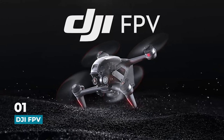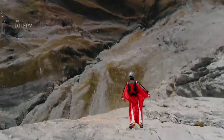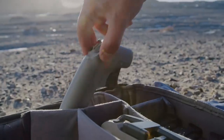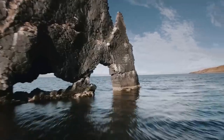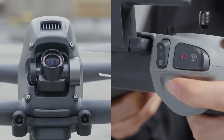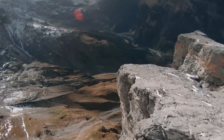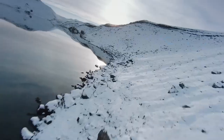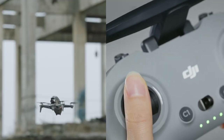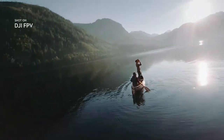First up, we have the DJI FPV. Released in 2021, this drone has quickly become a fan favorite due to its impressive flight performance and high-quality video transmission. With a top speed of 140 kph and a flight time of up to 20 minutes, the DJI FPV is perfect for both racing and freestyle flying. It's also equipped with a variety of flight modes, such as S-Mode for smooth and stable flight and N-Mode for agile and responsive flight, allowing pilots to tailor the drone's performance to their needs.